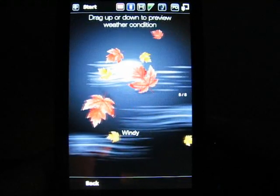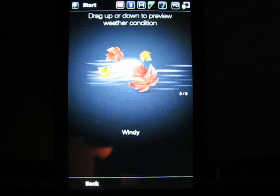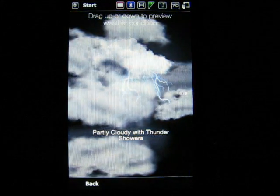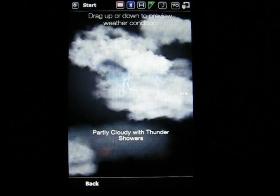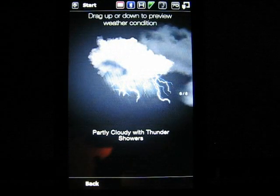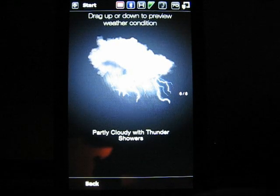Next is Windy — that's kind of cool, we've got leaves blowing across your screen. After that is Partly Cloudy with Thundershowers — that'd be a good one for Halloween. I imagine somebody will come up with a hack that lets you just set these up as a screen saver on your today screen. I can see that coming out pretty quickly.